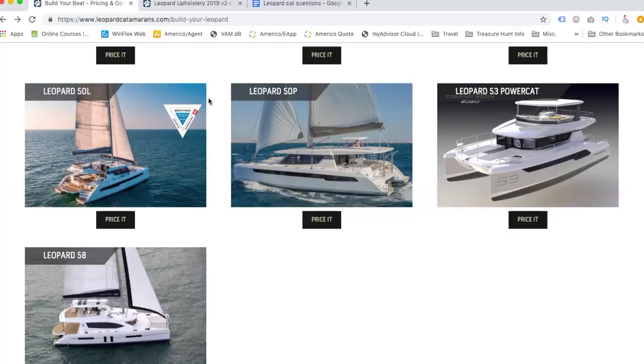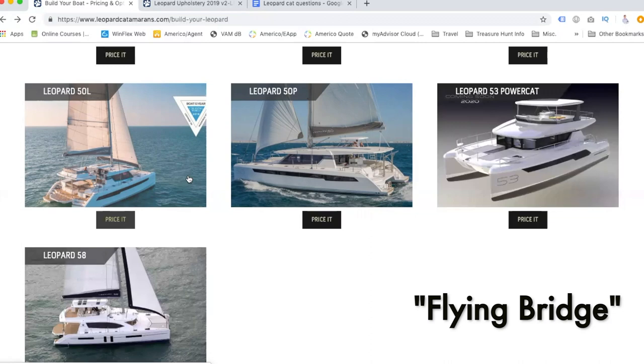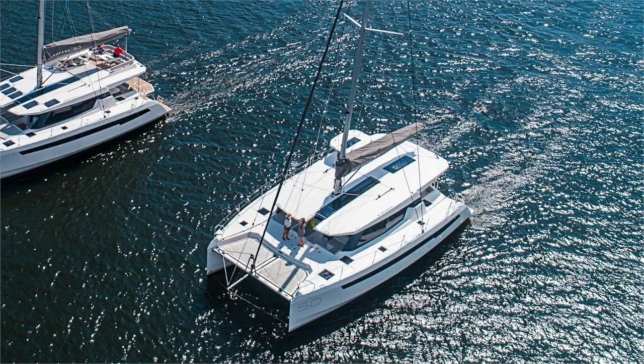So, the Leopard 50. We're doing a screen share and a video and we're going to try to put them together. There's a new Leopard 50 from 2019, and that's the model we're particularly interested in. It actually has two different versions: the Leopard 50P, which stands for Performance, and the Leopard 50L — I think the L stands for Lounge. The Leopard 50 Performance on top of the roof doesn't have built-in seating.